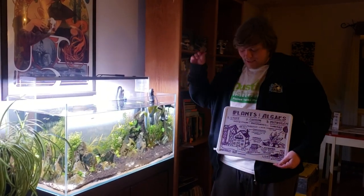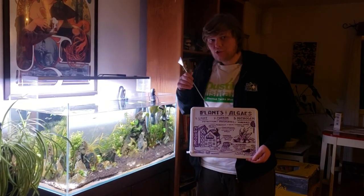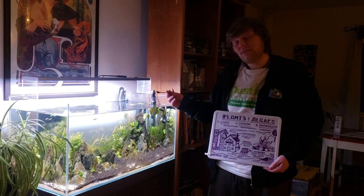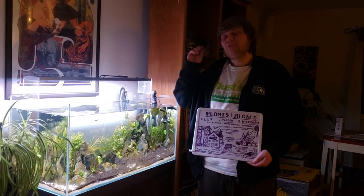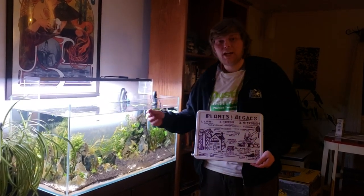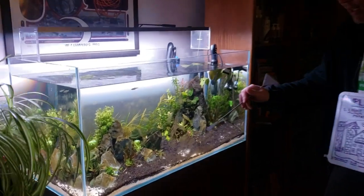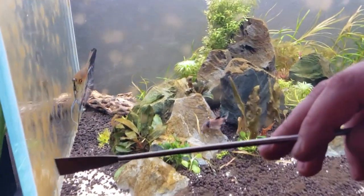In today's video I'm going to give you a metaphor for how algae and plants cycle up. You may know the nitrogen cycle which makes it safe for your fish and the beneficial bacteria, but you may not know why, a month into having a beautiful tank and being ready to put fish in, you all of a sudden start seeing tons of algae all over.